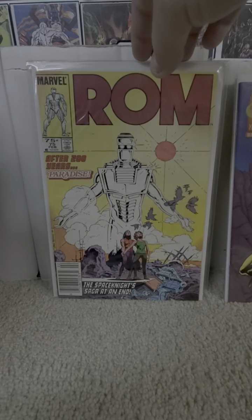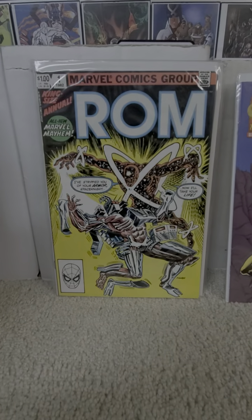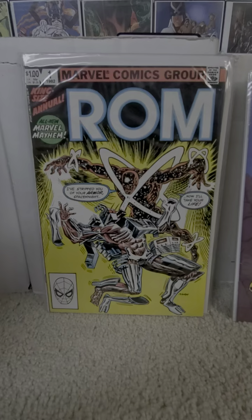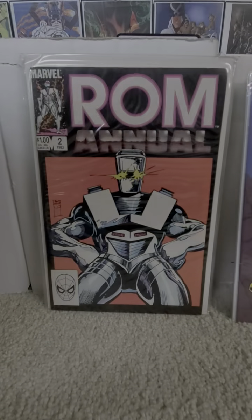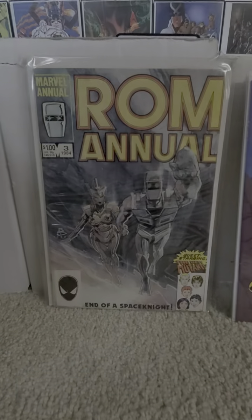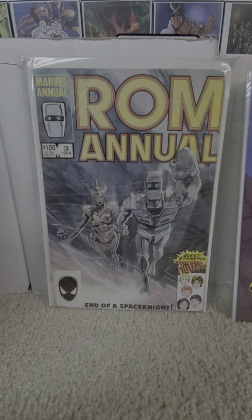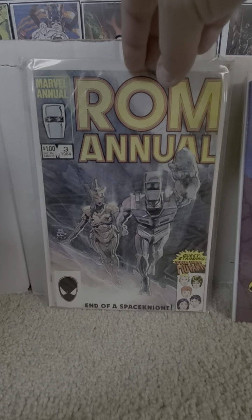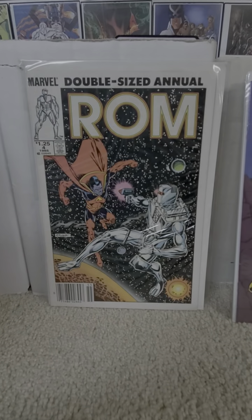ROM also had annuals. Annual number one. Number two. Number three — starring the New Mutants. I like that cover too. I wonder if they did that in watercolor, because that is a really nice cover. And the final annual four.